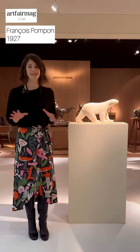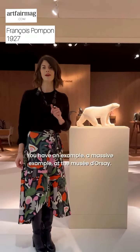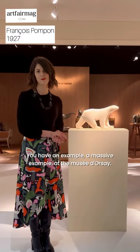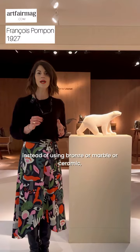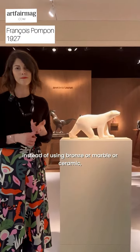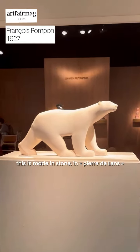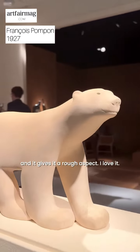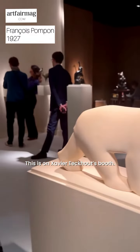Another piece I'd like to bring home is this iconic bear by François Pompon. You have a massive example at the Musée d'Orsay, but this one is very rare because instead of using bronze, marble, or ceramic, this is made in stone — Pierre de France — and it gives it a rough aspect. I love it. This is on Xavier Ecoute's booth.